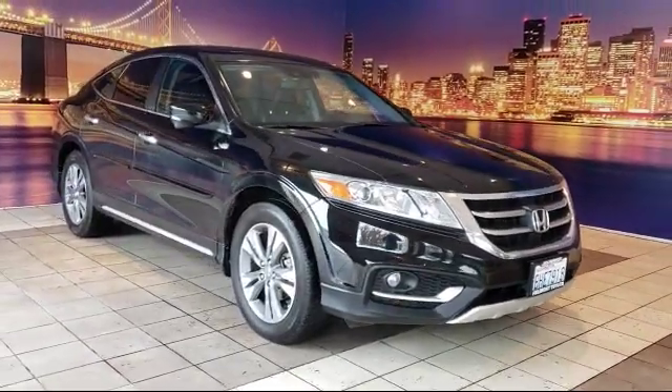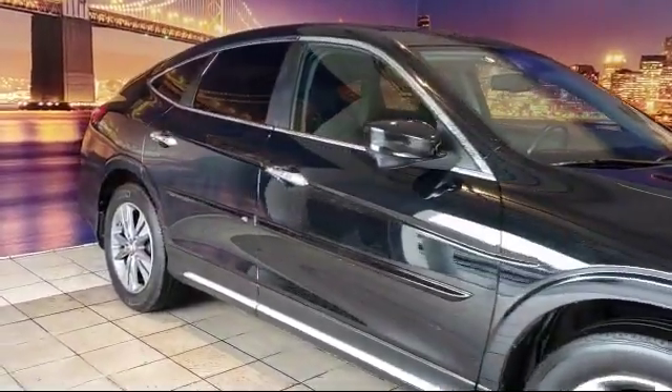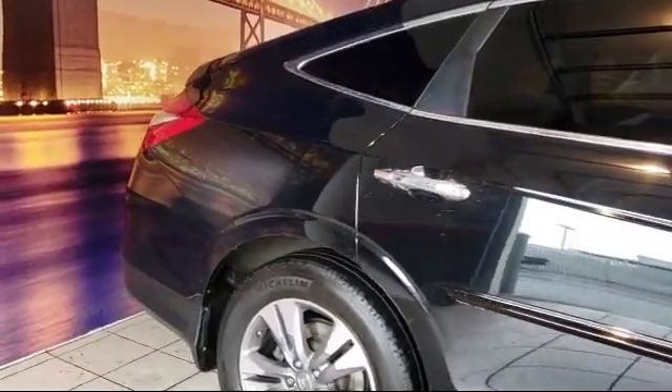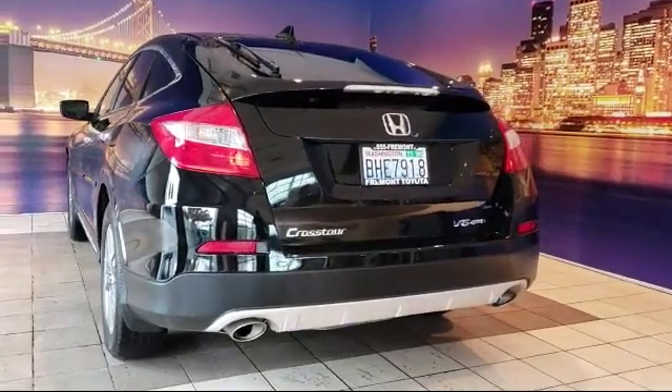It comes equipped with heated front seats, keyless entry, tire pressure monitoring system, rear spoiler, leather-wrapped steering wheel, alloy wheels, navigation system, air conditioning, traction control, fog lights, and much more.